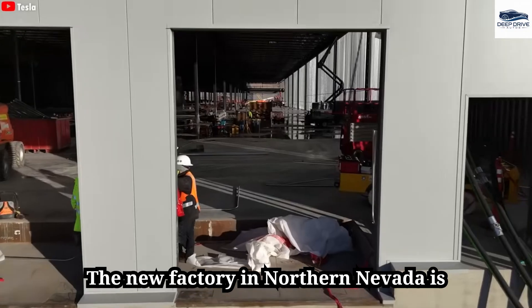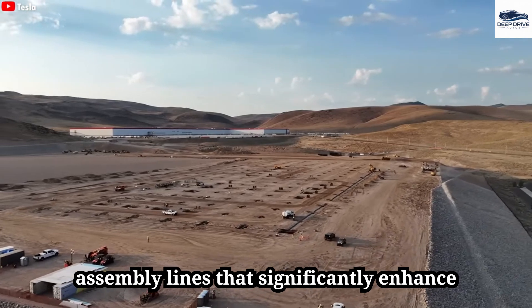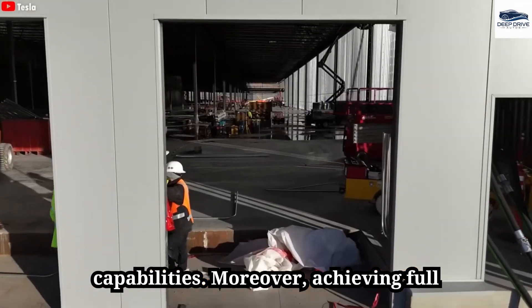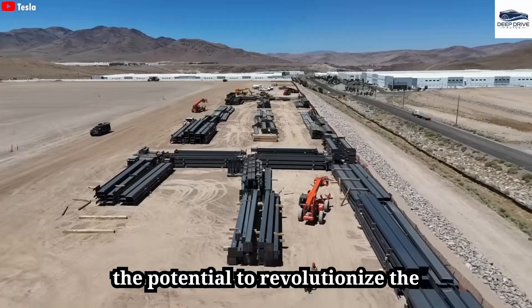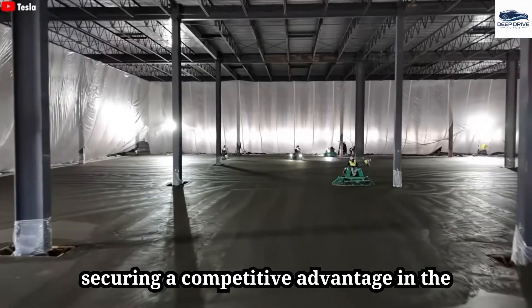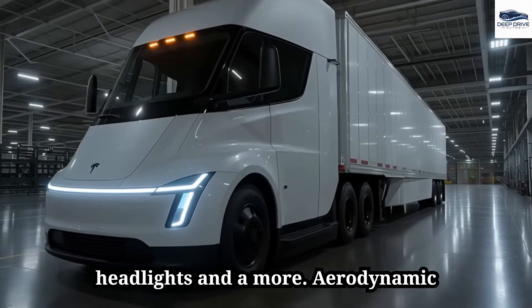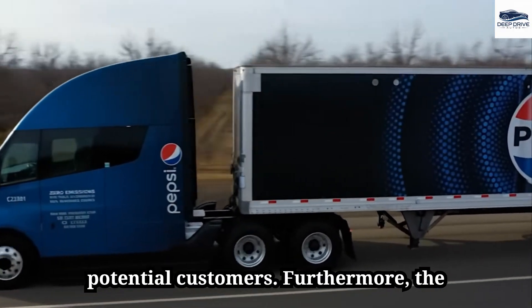The new factory in Northern Nevada is specifically engineered for Tesla Semi production, featuring fully automated assembly lines that significantly enhance efficiency and scalability. Achieving full self-driving capability remains a pivotal objective for the Tesla Semi, with the potential to revolutionize the trucking industry through autonomous operation. The refreshed design incorporates updated aesthetics including redesigned headlights and a more aerodynamic silhouette, aiming to modernize its appearance and attract potential customers.